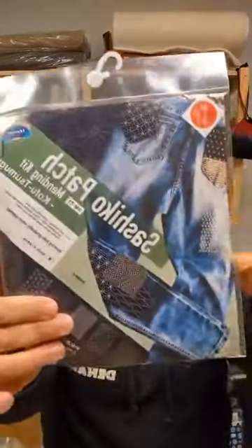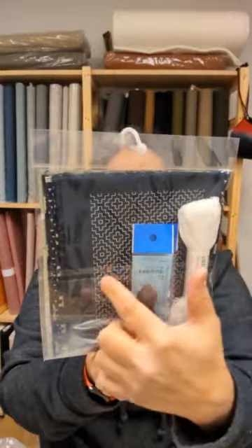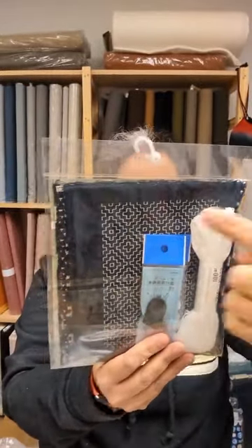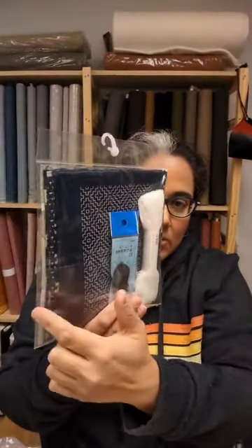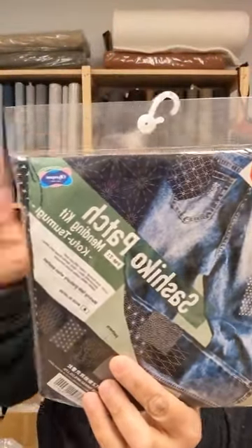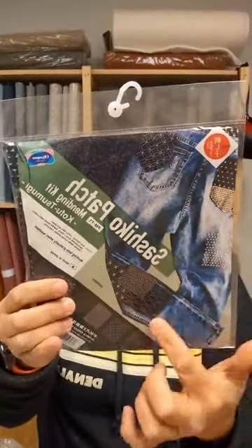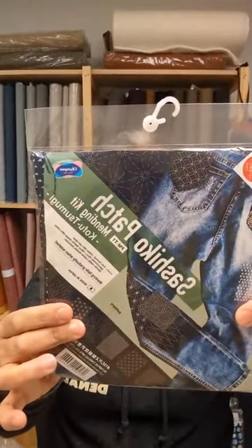This is the sashiko patch mending kit. It includes a pre-printed sashiko panel with five different patch designs to stitch, sashiko thread, a thimble, needles, and scraps of Japanese fabric. Everything in this kit is what you need to mend clothing and create a visible patchwork. If you just want the pre-printed panel, that's also sold separately without the full kit, in case you don't need the thread, needles, and fabric.